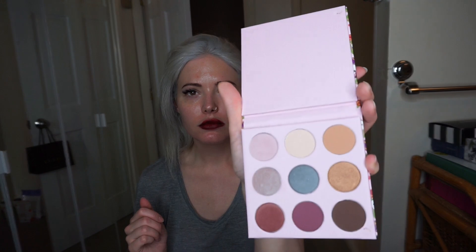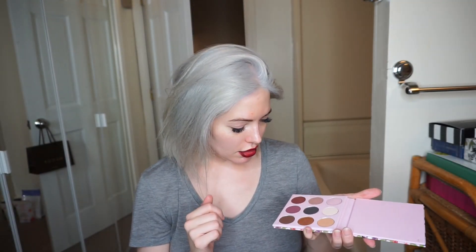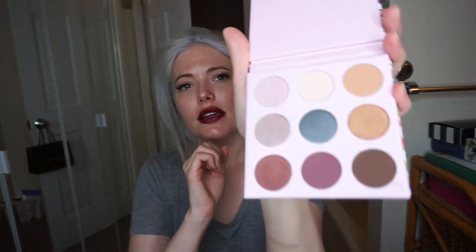This is the Winky Luxe Kitten Palette — an eyeshadow palette. Let's try out some colors. This retails for $25. It's actually nice — it's got some nice neutrals and some shimmers in it. That's pretty nice.